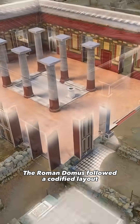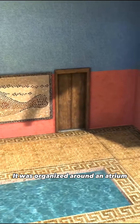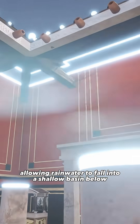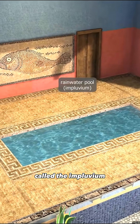The Roman Domus followed a codified layout, where every space had a precise function. It was organized around an atrium, a central hall open to the sky through an opening in the roof, allowing rainwater to fall into a shallow basin below called the impluvium.